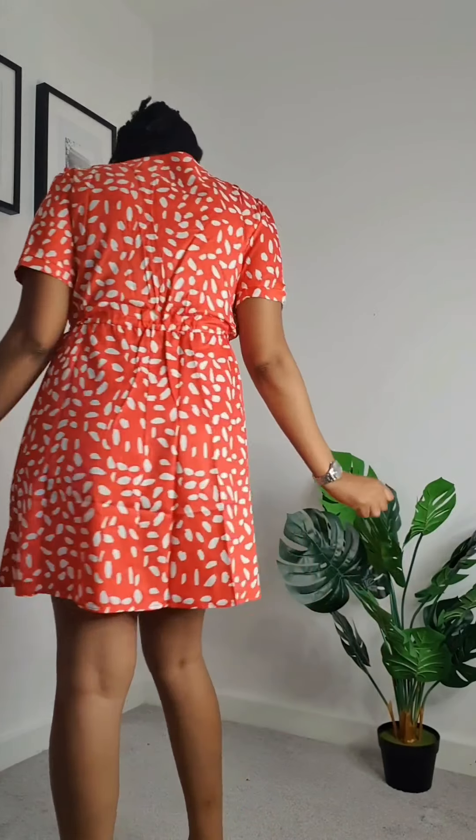Our next dress is the same dress as the white print, however it's red in color. I love the color red, so I had to buy it. It has the same details, the same material, and the same drawstrings so I can adjust it to my fitting. It's really comfortable, very airy, chic, bright, beautiful, and feminine.